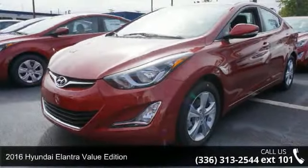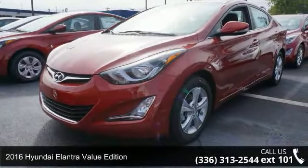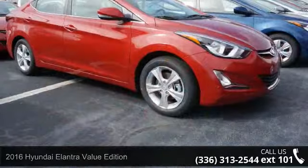Check out this 2016 Hyundai Elantra. If you are looking for a first-rate auto, this one could be yours today.